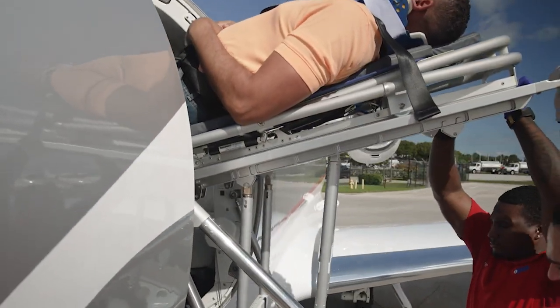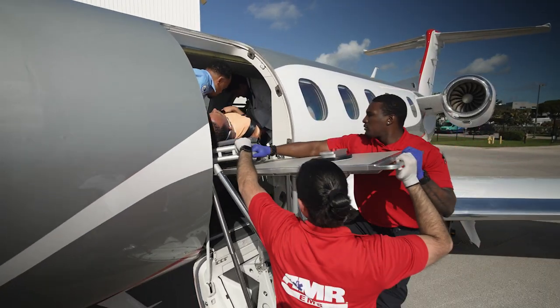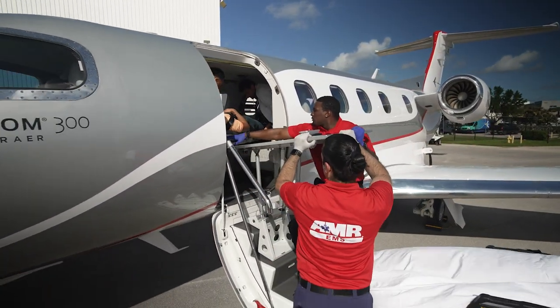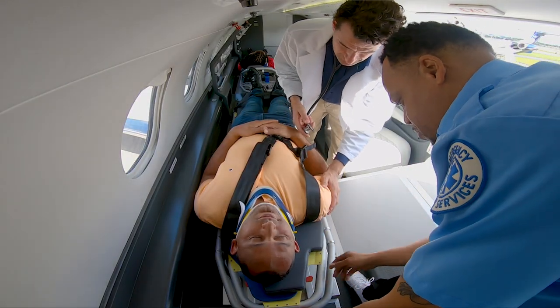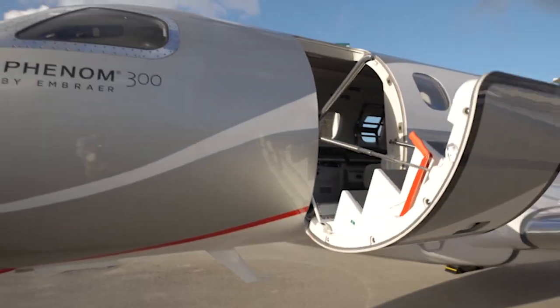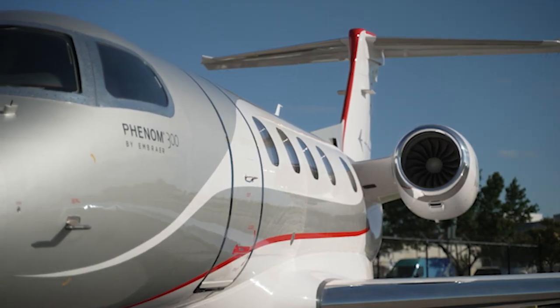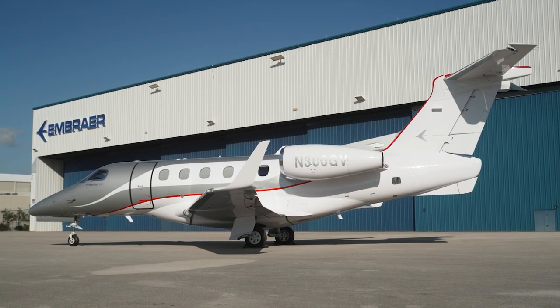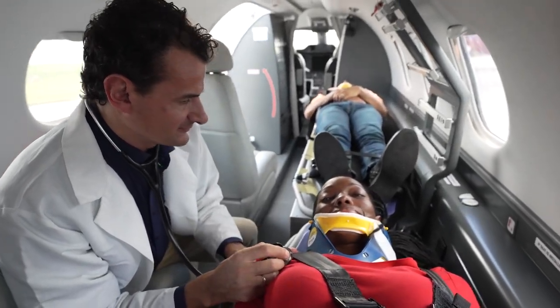And with Embraer's far-reaching services and support, medevac operators will enjoy peace of mind knowing our top-ranked customer support network is there to help them wherever their mission takes them. When seconds count, you can count on the Phenom 300 Med to deliver critical care and transportation when patients need it most.